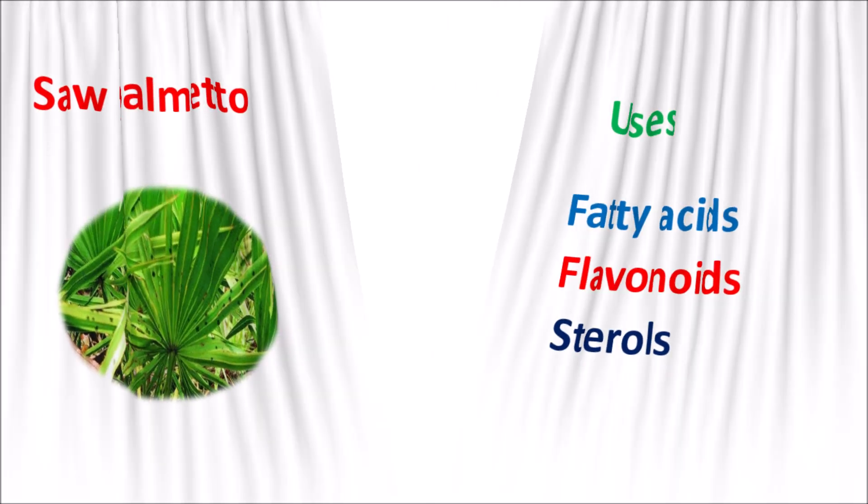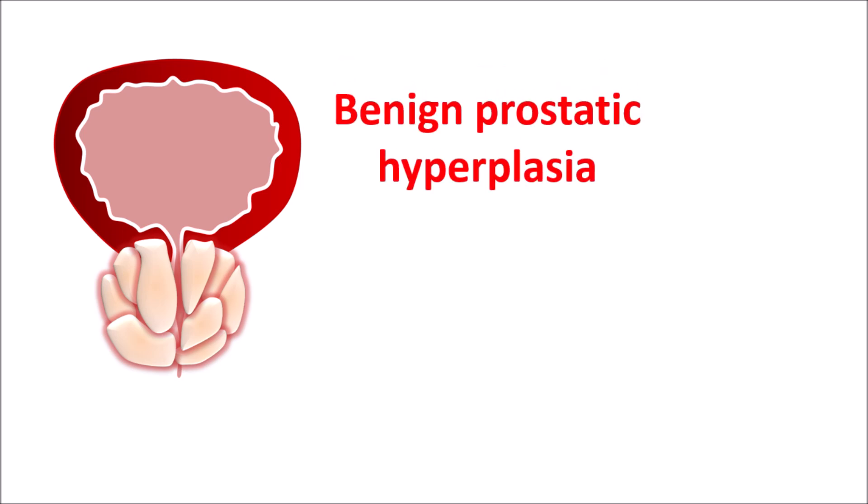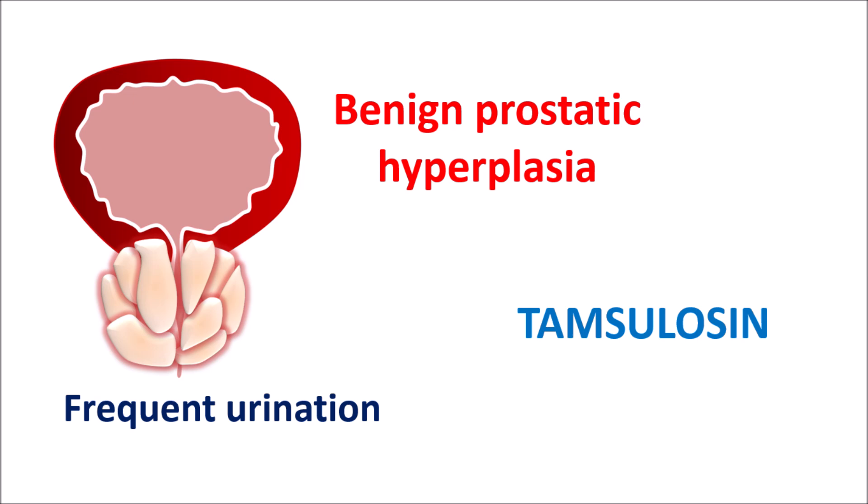One of its main effects is on the bladder. Saw Palmetto extract is best known for its role in helping prostate health. This extract is widely used in the management of benign prostatic hyperplasia, commonly known as BPH. It is a non-cancerous prostate enlargement associated with symptoms that complicate lifestyle. People with BPH will have frequent urination but may also have weak urinary flow and be unable to empty the bladder completely. For treating BPH, alpha-1A blockers like Tamsulosin are widely used.